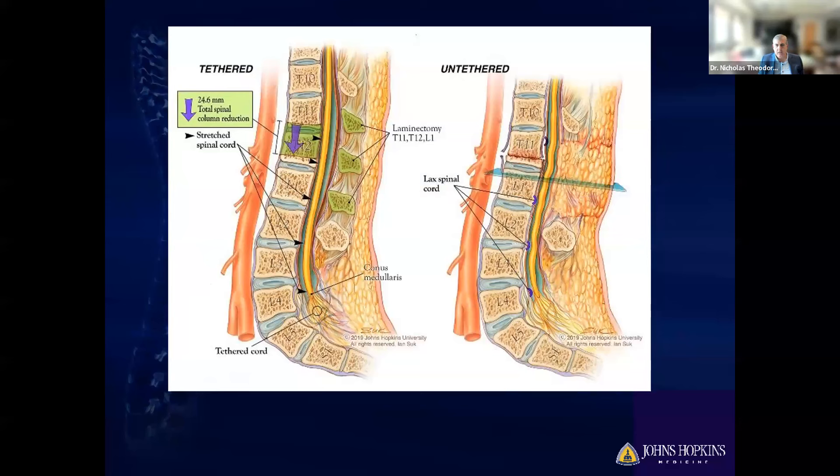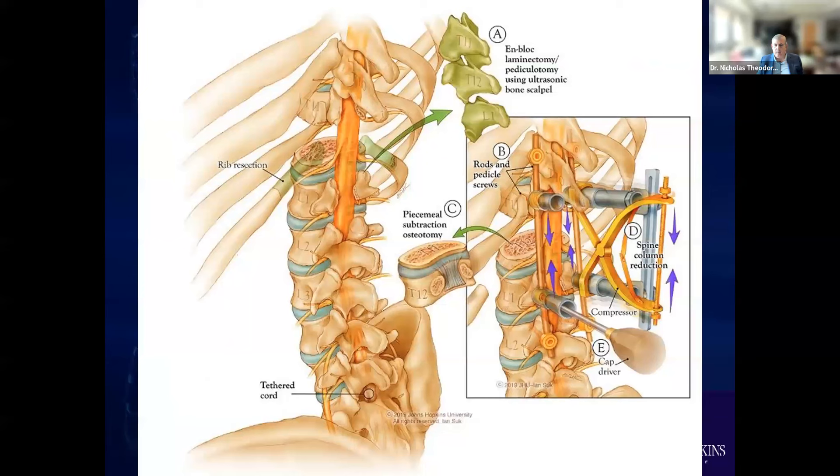Illustrations show taking out most of the vertebral body of T12, shortening the vertebral column by between 22 and 26 millimeters — about an inch. The thought process is that in indicated patients, instead of going at the bottom to address scar tissue — which never really makes the spinal cord ascend — we take that pressure away by removing the vertebral body. We put pedicle screws in above and below, then very carefully and slowly collapse that gap so that the spinal cord is no longer under stretch.